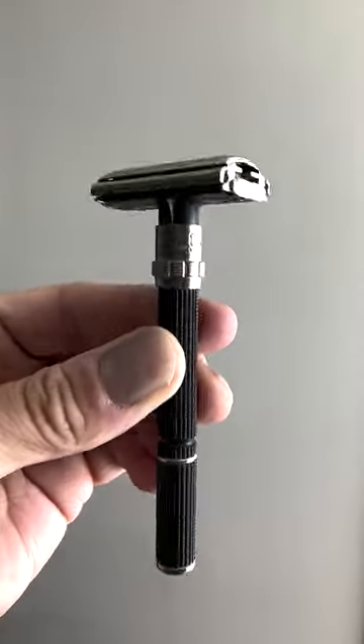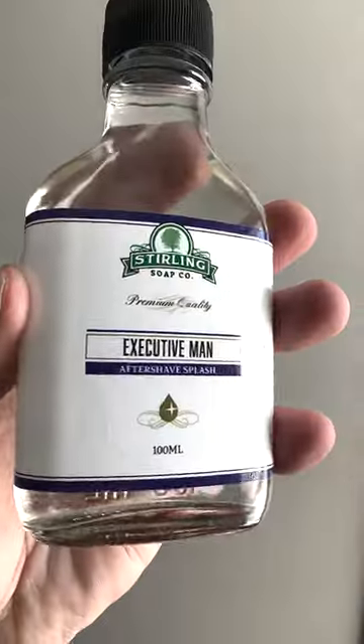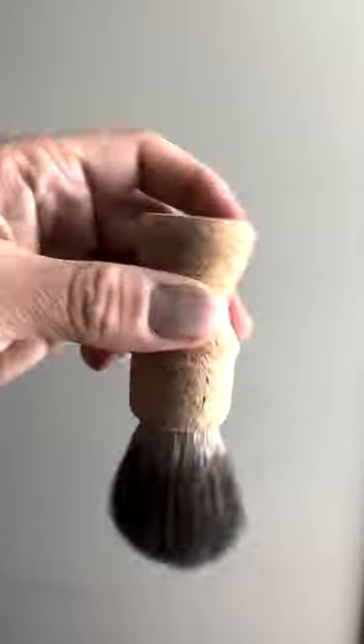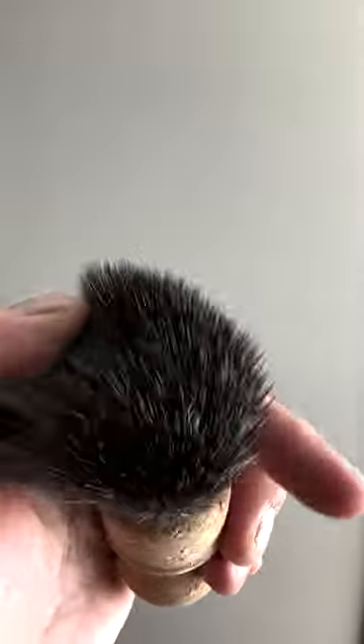Average Guy Tested, featuring Gillette's Vintage Black Beauty Double-Edge Safety Razor, Executive Man Artisan Shave Soap and Aftershave Splash from the fine folks at Sterling Soap Company. And one of my favorites, this Natural Cork Handle Premium Synthetic Badger Brush from Pacific Shaving Company. And one insanely spectacular Average Guy. Enjoy!